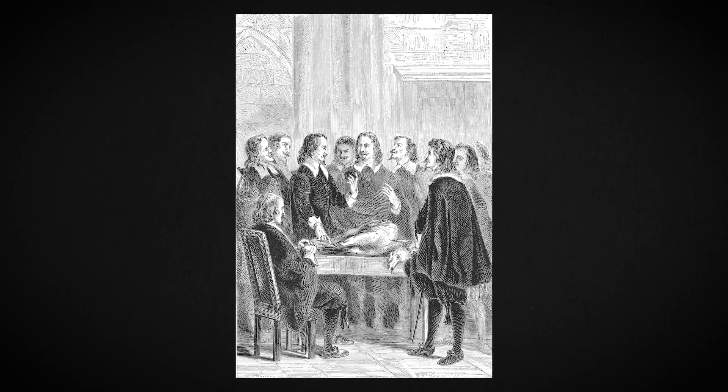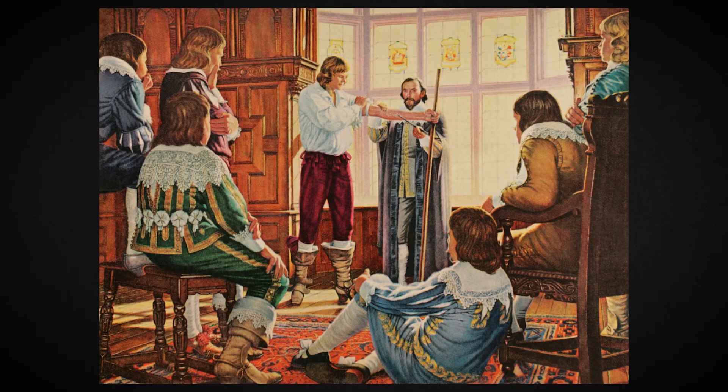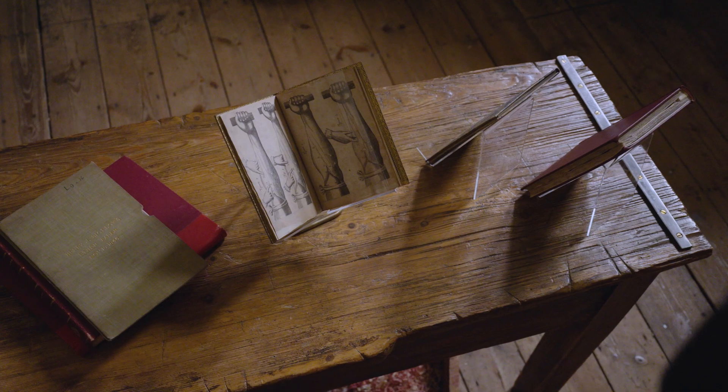William Harvey worked this out through doing anatomy — through looking at the structure of veins, through looking at the structure of the heart — and he is rightly regarded as a really important figurehead in the history of medicine as a result of this book right here.